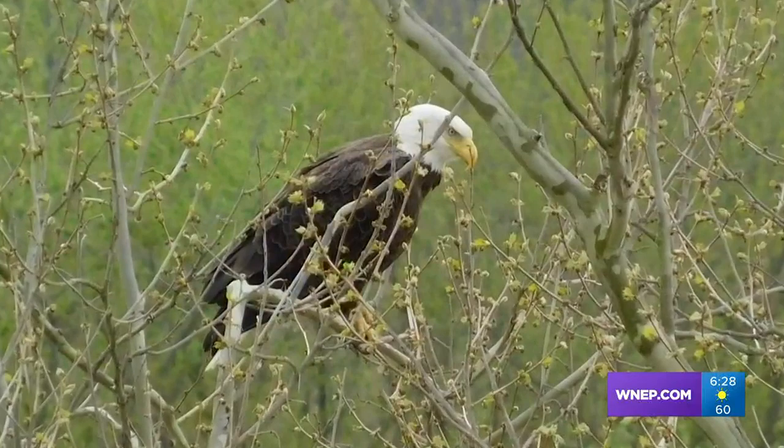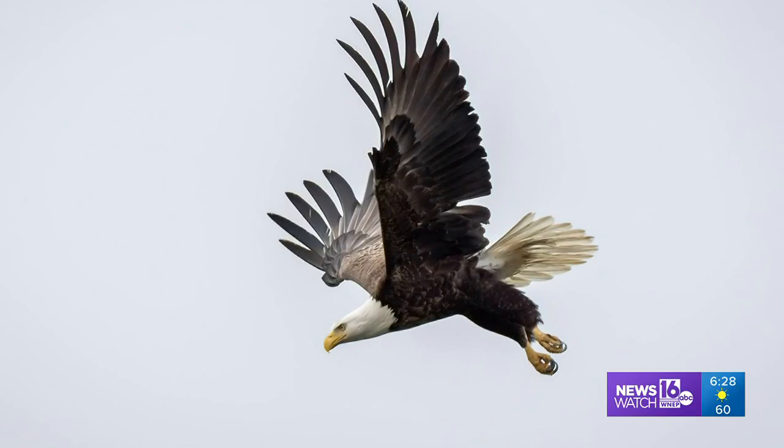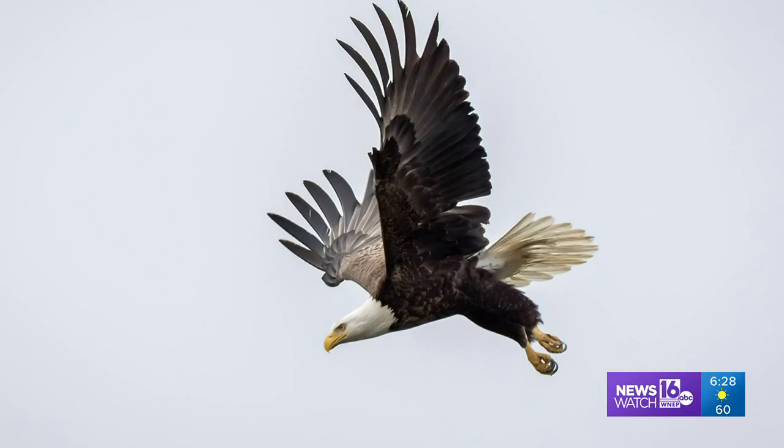Justin Beatty of Berwick found a bald eagle watching over the Susquehanna one bright afternoon. You might call this one up, up and away — an eagle in flight from Richard Library of Eagles Mirror.